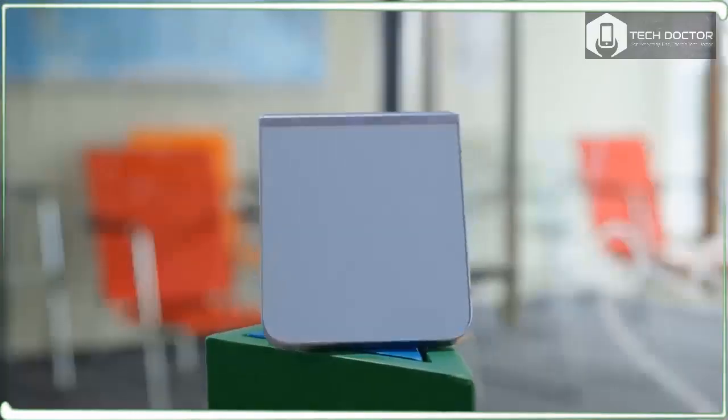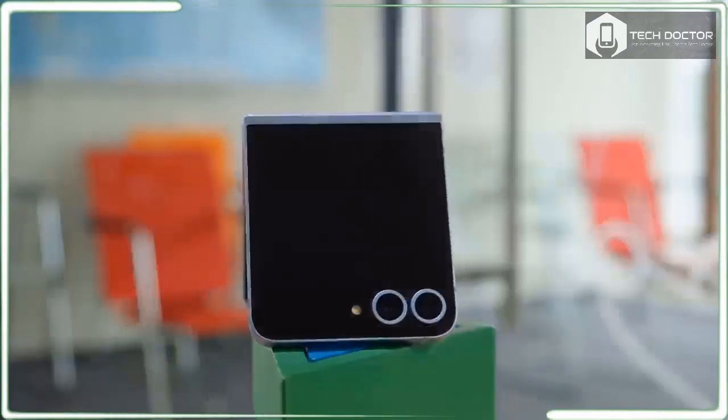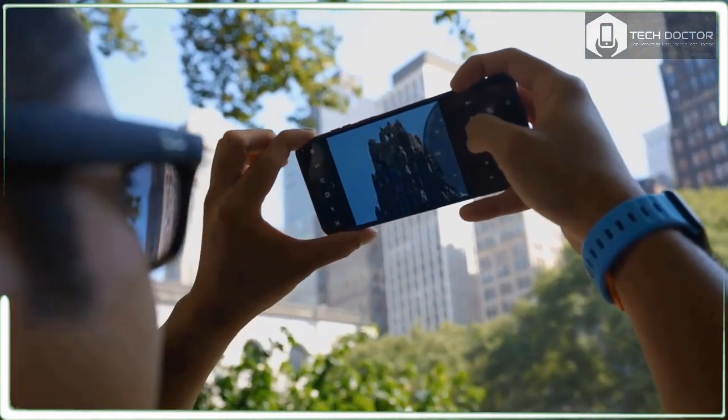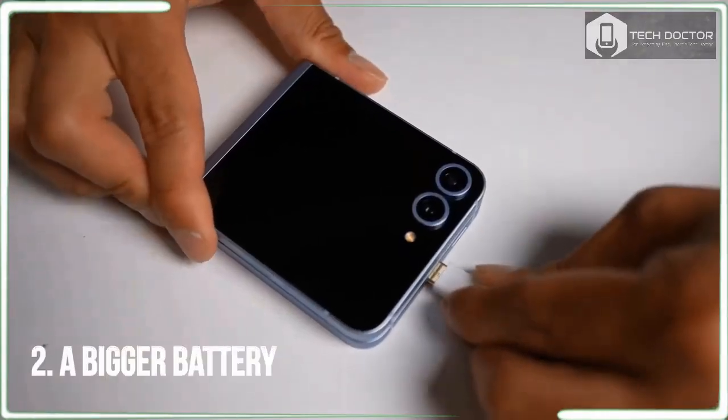Pre-orders for the Galaxy Z Flip 6 are available right now with the phone going on sale at Amazon, Samsung.com, and other wireless carriers on July 24. There are a total of four color options to choose from: silver, shadow, yellow, blue, and mint.